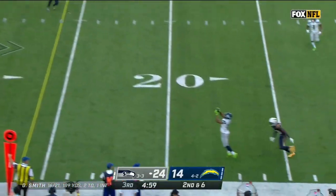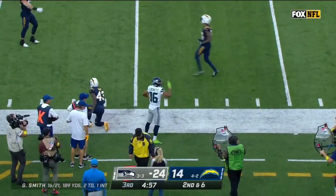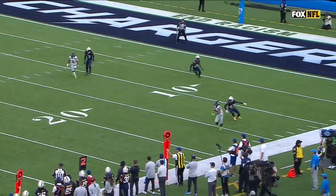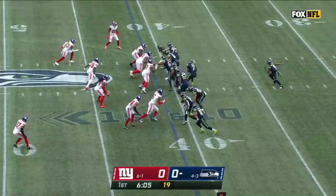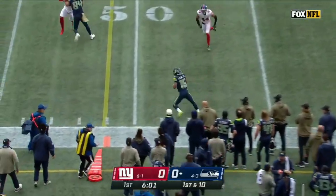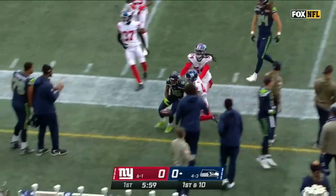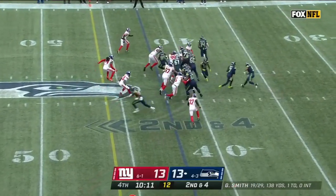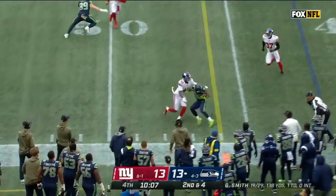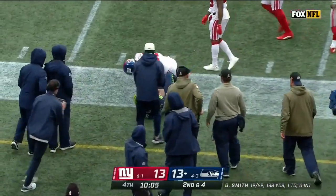2nd and 6 from the 32 — coming back to get it is Tyler Lockett. That's a first down. Geno Smith on first down rolls to the sideline where Lockett is open — he's got a first down. It's the 9th play of the second half for Seattle, and a nicely designed play to get Lockett involved.